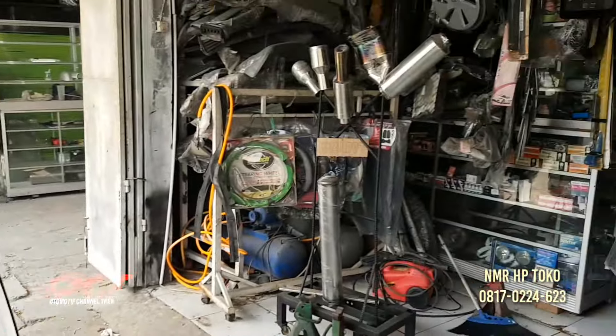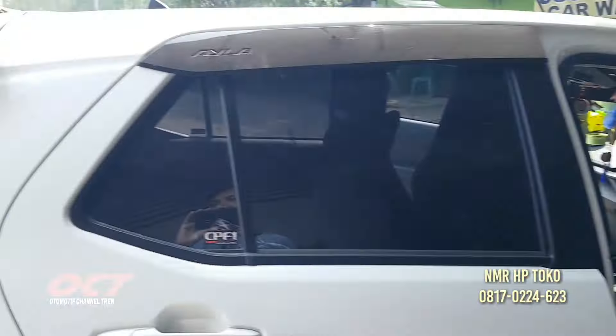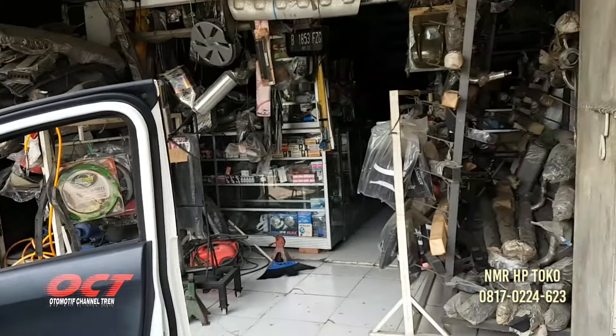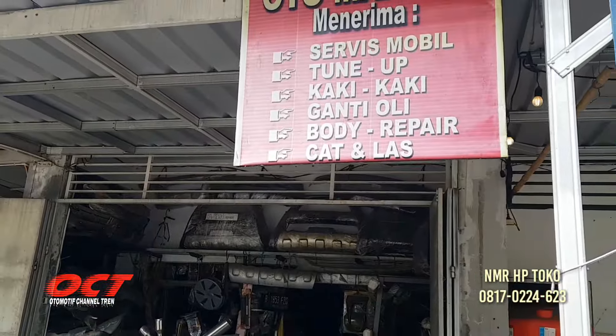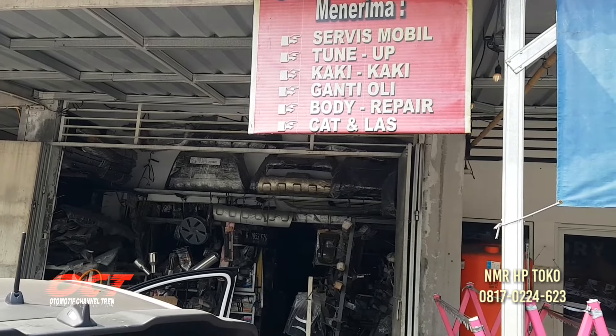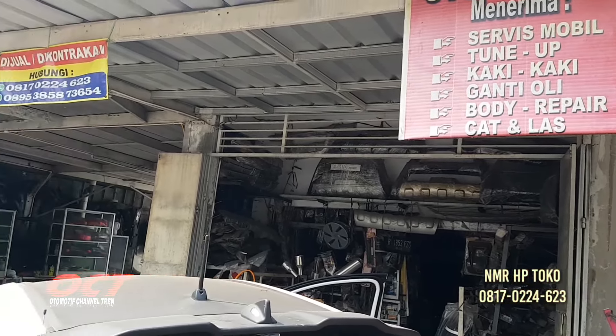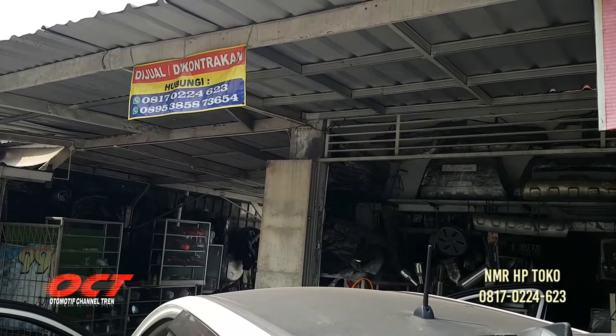Semoga bermanfaat ya review kita kali ini. Jangan lupa di-like, di-comment, dan juga hubungi nomor teleponnya teman-teman ya. Otomat 99 menerima servis mobil, tune-up, kaki-kaki, ganti oli, body repair, cat. Nomor teleponnya 0817-02-24-623.